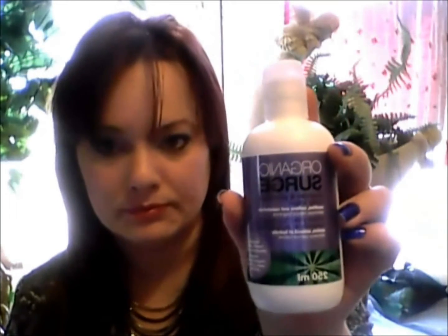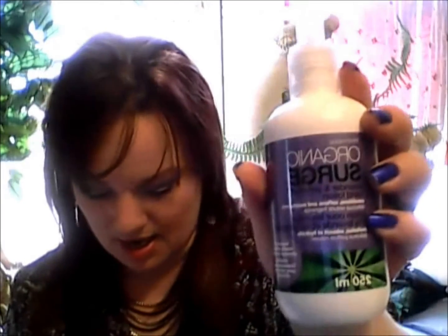I got the Organic Surge Body Lotion. These were regular about $15.00 and I got it for $1.49. I also got the hand lotion with a pump, roughly around the same regular price, and I paid $1.69 for the one with the pump.